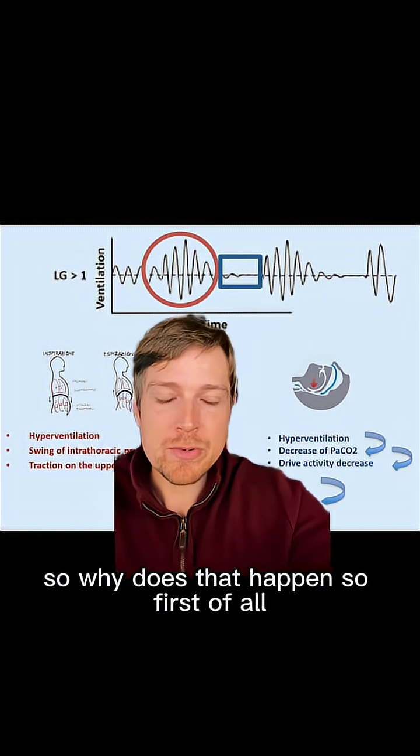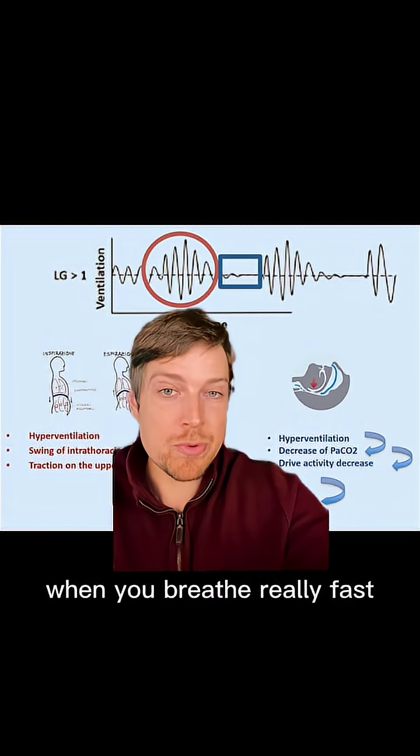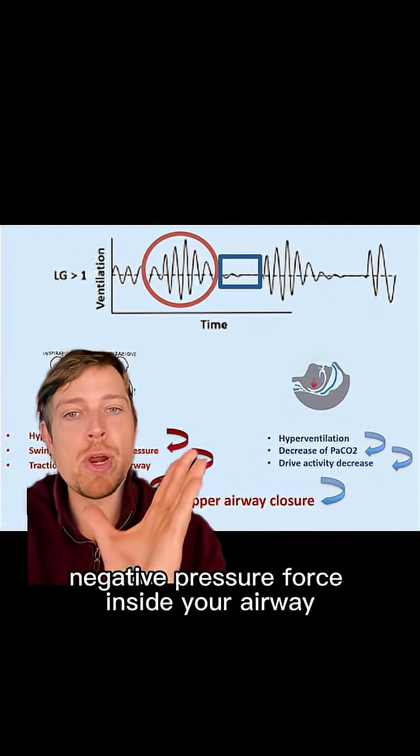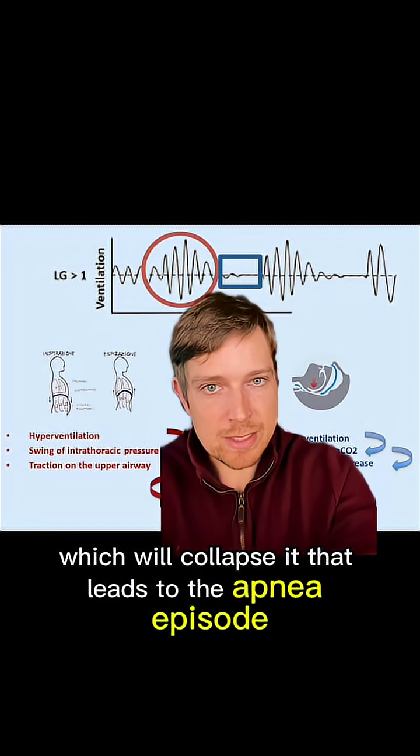So why does that happen? When you breathe really fast, this will create a negative pressure force inside your airway, which will collapse it. That leads to the apnea episode.